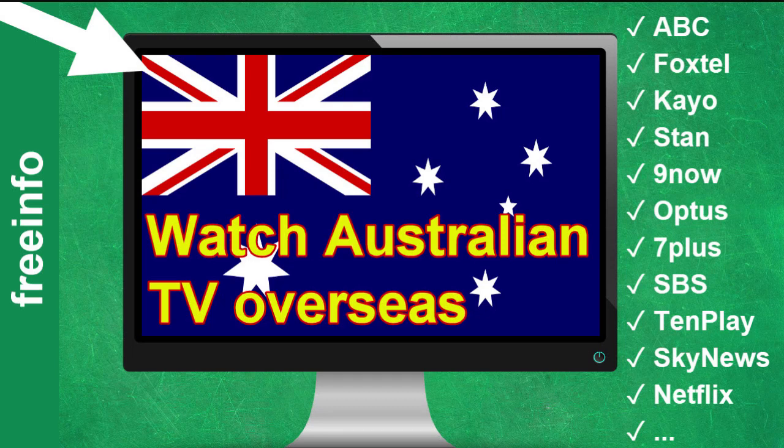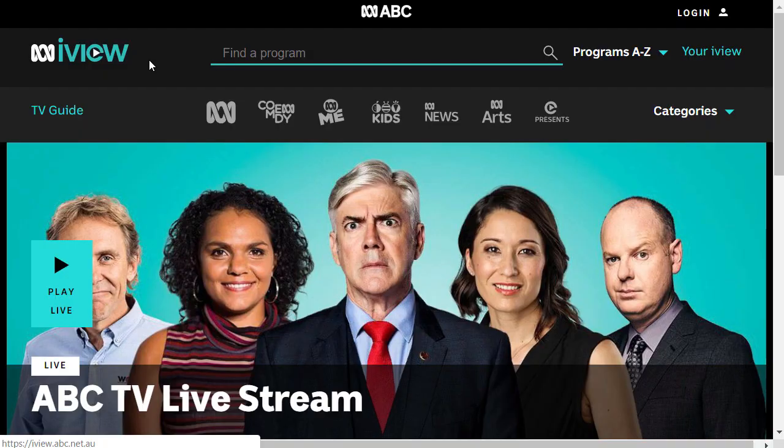Welcome! If you want to watch Australian television overseas, you found the right video. I'm going to show you with several TV channels how you can watch outside of Australia, no matter where you are. First I'm going to show you the error message the channels give you — you're probably familiar with this. Then I'm going to show you quickly how to solve this, and afterwards explain in detail why you're blocked and how the solution works. Let's start with ABC iview.